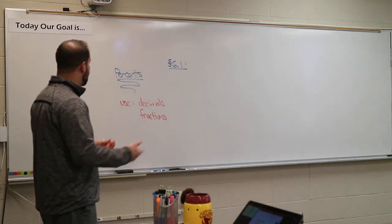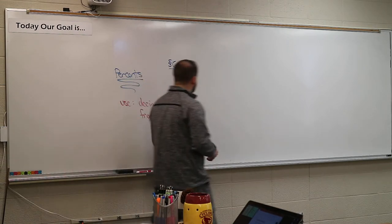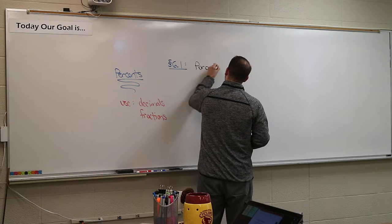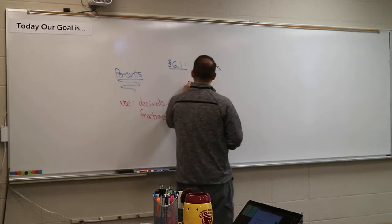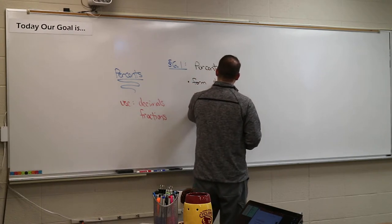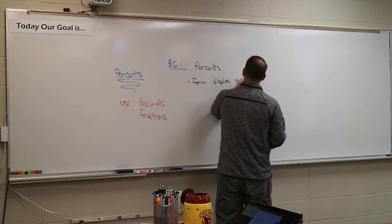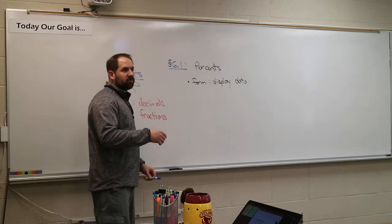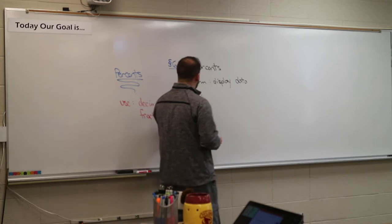We're going to use calculators, play games, and talk about them. Percents are just different ways of writing information — it's a form of displaying data. It's almost like a ratio. You can write things in certain forms so that you can actually get data out of it. So let's say we're going to draw out of a deck of cards.